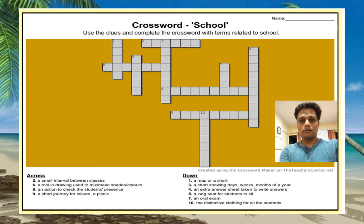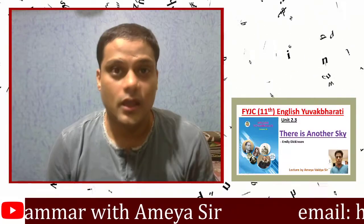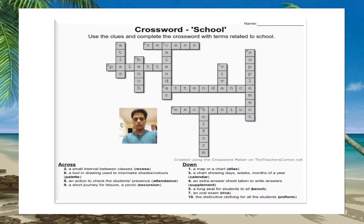Here we go — this is the crossword. There are 10 words. Make sure you display total honesty and pause the video now. I hope you had paused the video. Now I'm going to show you the answers. Please let me know in the comments if you got all the words correctly. This is the solution.